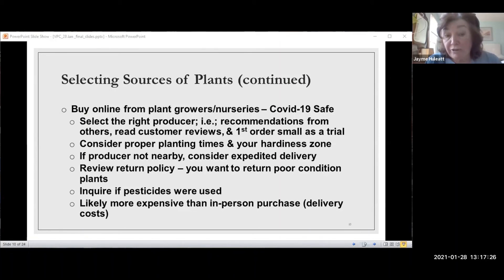If the producer is far away, you might consider expedited delivery — it may be worth the extra money given how mail can be these days, depending on how they ship things. Also, very importantly, read the return policy and fine print to see whether you can return a plant if it arrives in poor condition.